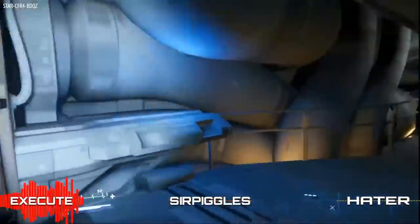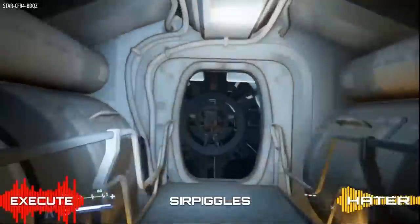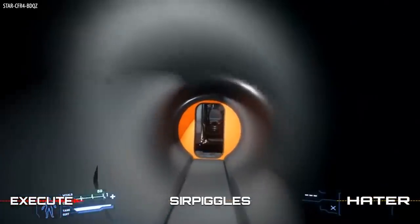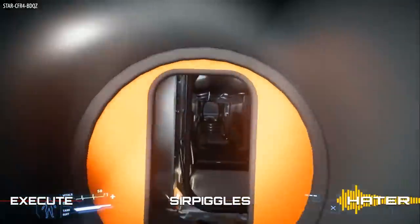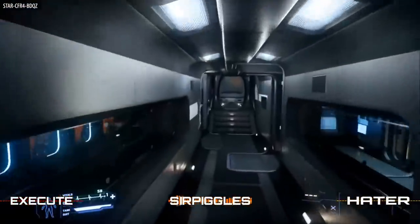For the Hull A and B, I don't think they are meant to have all the amenities of the Hull C and above, as they are generally not long-haul freighters for extended periods. We may see additions to the Hull D and Hull E though, as they are significantly bigger than the Hull C.